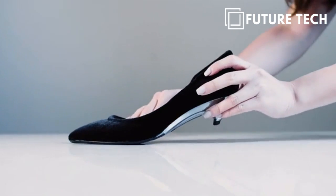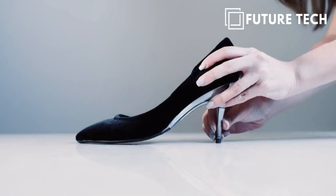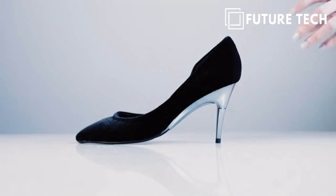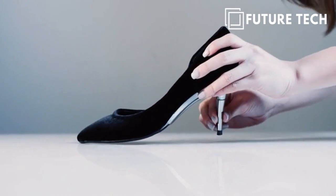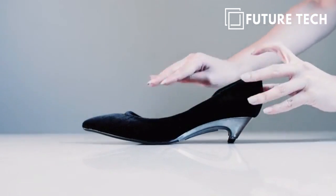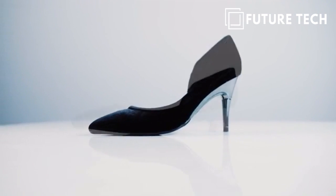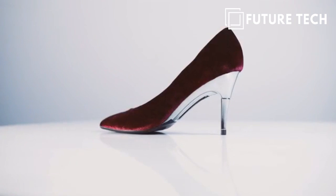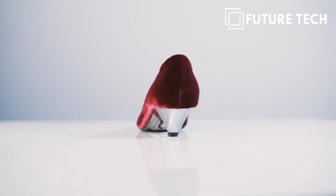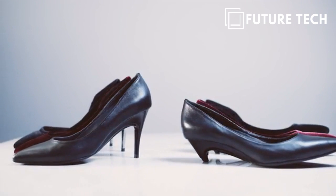Switching the heel is easy. Just release the catch, push the heel up, and click to lock. To store the heel, release the catch, pull the heel down, and wait for the click. Being able to share this model design with every woman and making their lives that much easier is what we want to achieve. Visit our Kickstarter page for more information.